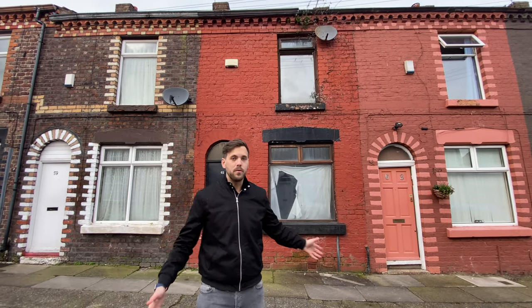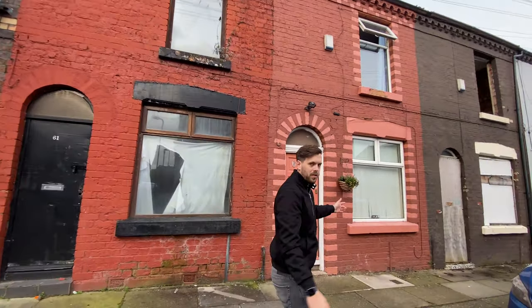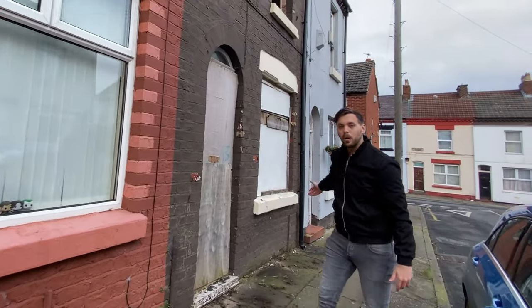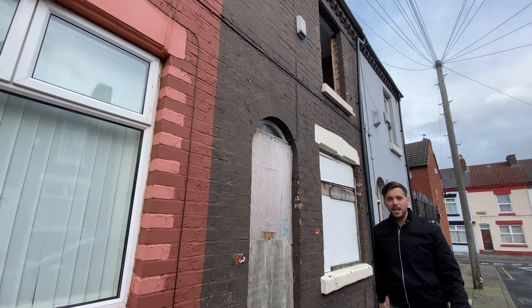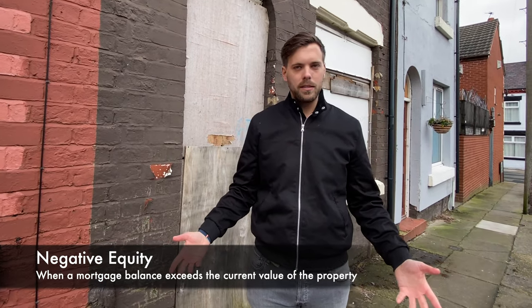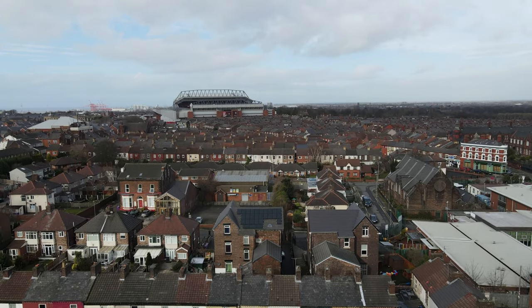Just a couple of doors down from this house that we're buying on this purchase lease option is another very derelict house. This one's been boarded up, it's been broken into, it's all open and exposed to the elements, and it's been like this for many, many years. Unfortunately in this area a lot of houses have fallen into negative equity. It's not that there's a lack of demand for housing in this area — just unfortunately a lot of the houses are in negative equity. But that opens up an opportunity for different property strategies like purchase lease options to be used to bring these nice houses back into good use.